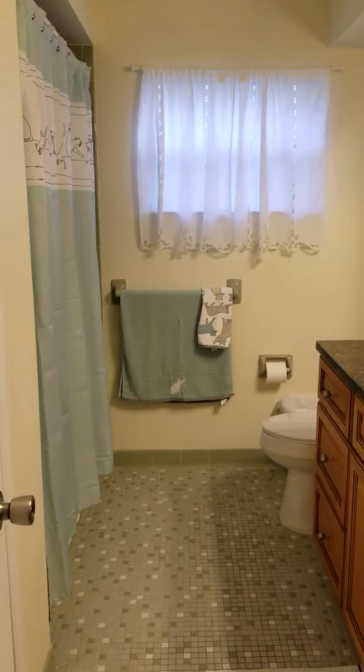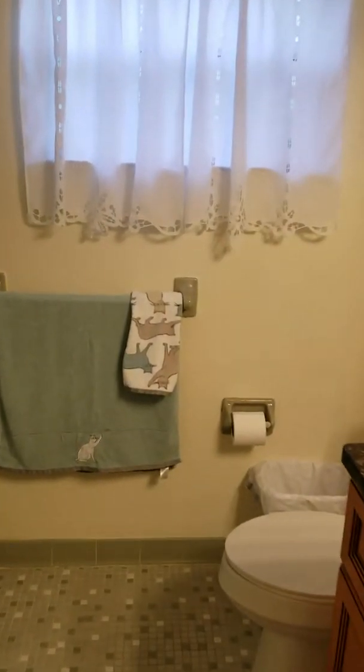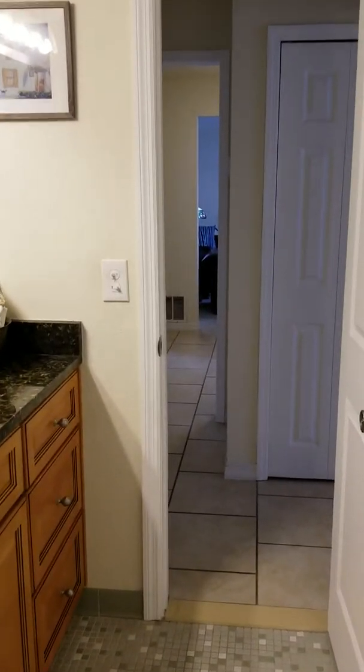I'll take you on a tour of the bedrooms. These closets are very large. This is the linen closet where we store sheets.